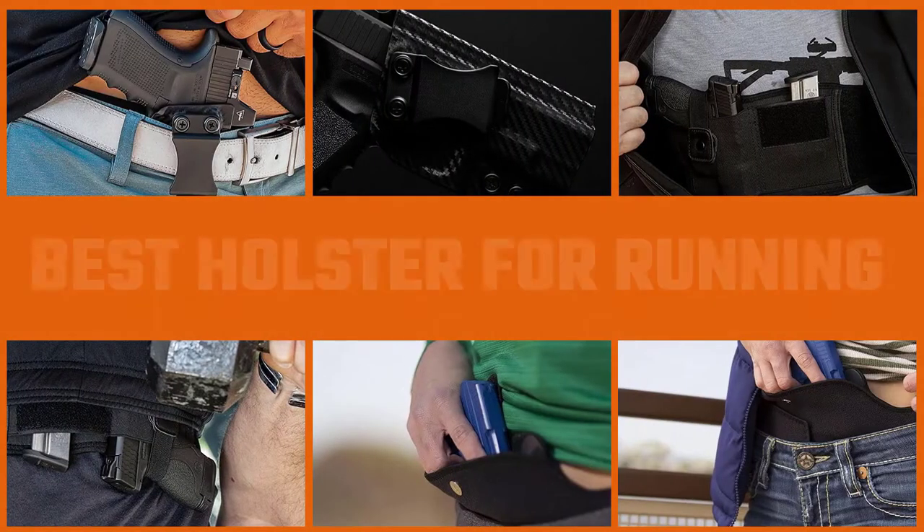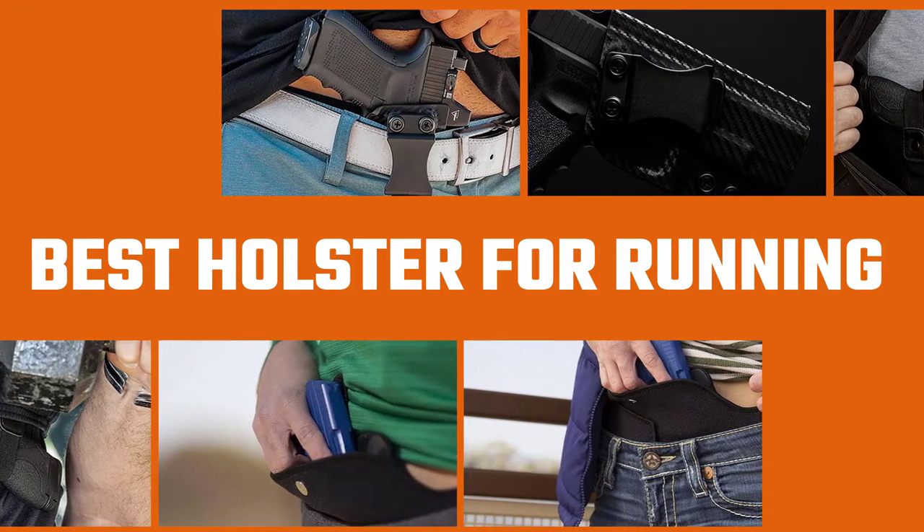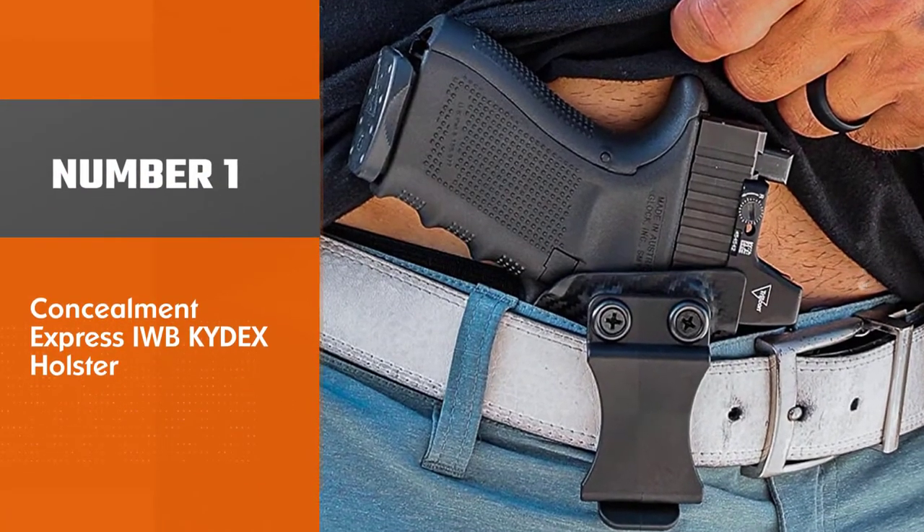If you need the best pistol holster for runners in the market, your good luck led you to the ideal situation. Congratulations, you are in the best possible place. This video will provide you with a clear understanding of how you may choose the most suitable pistol holster for runners available in the market.